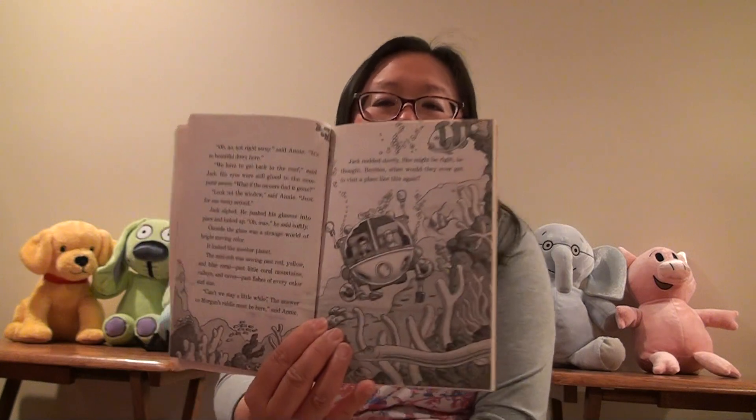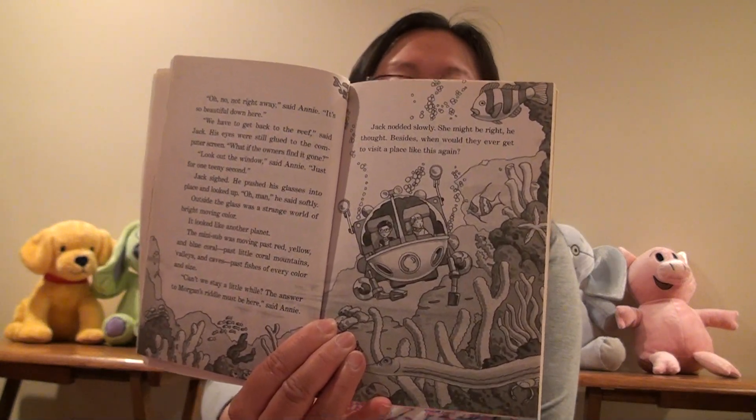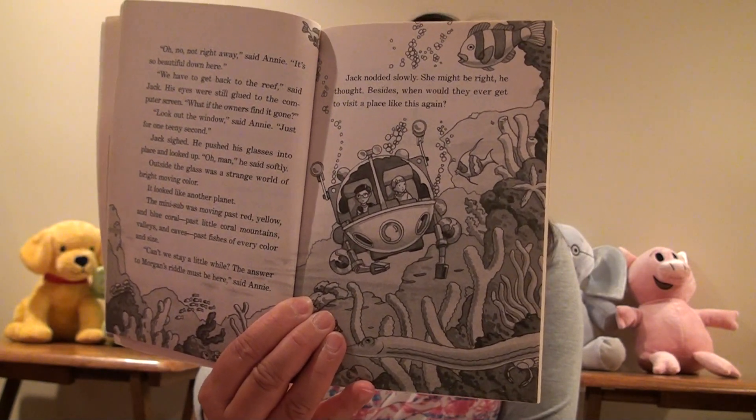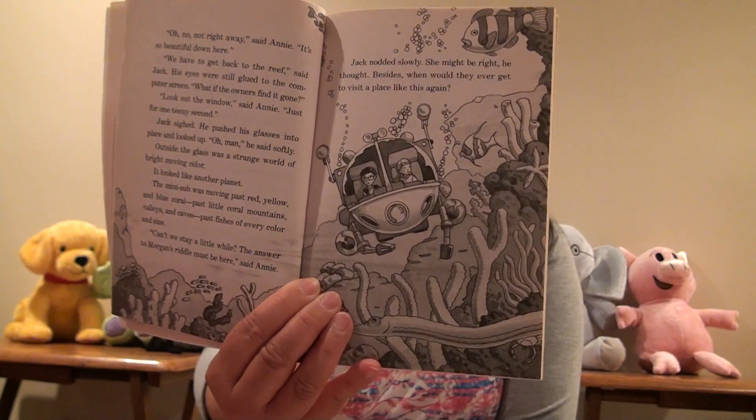They're on the ocean floor, looking at all the beautiful fish. Remember, we said to close our eyes and imagine beautiful blue, orange, yellow, green, and purple fishies — all kinds of fish. Imagine if you're watching Finding Nemo or Finding Dory, or if you've been to the Shedd Aquarium. Remember all the fish in the ocean, how beautiful it is in their homes.